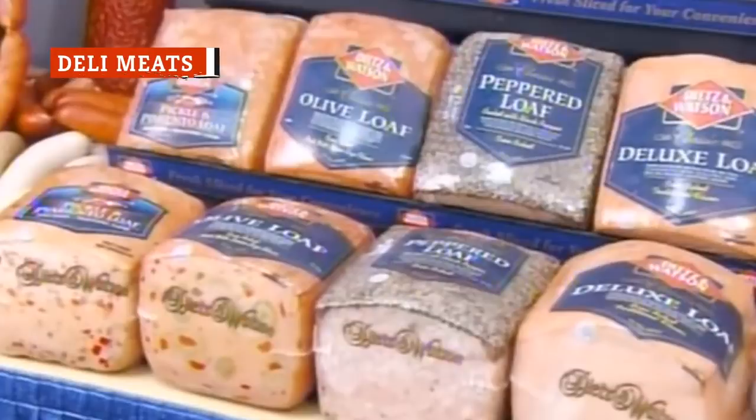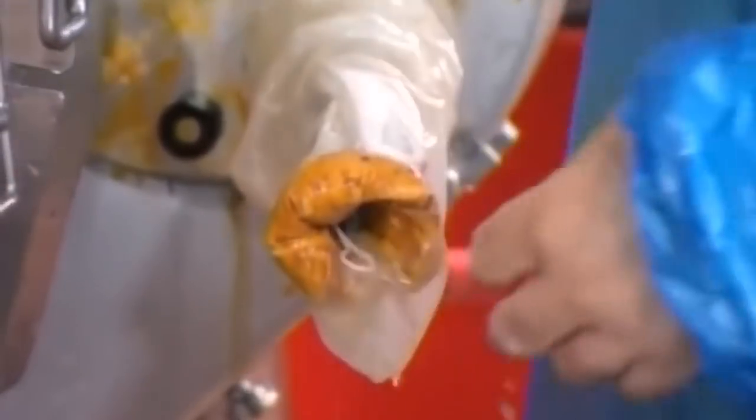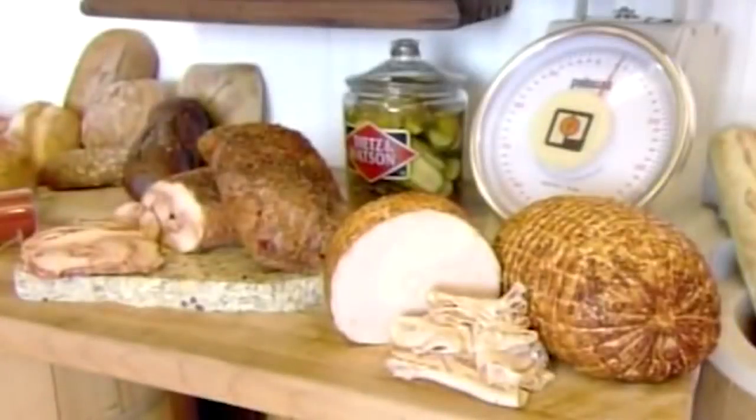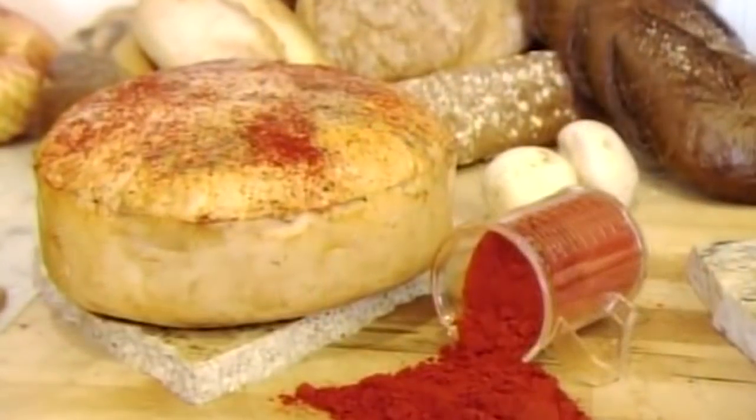According to the Huffington Post, deli meats such as bologna and olive loaf first came about because manufacturers needed a way to use all the animal parts that people just wouldn't buy separately. These leftovers were pureed, mixed, and molded together and turned into the sandwich meats we all know and love. But that's not the end of the story.